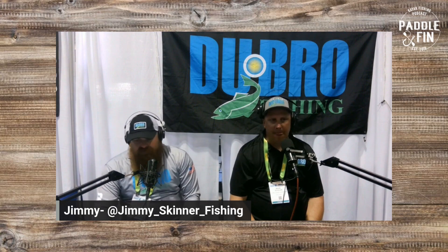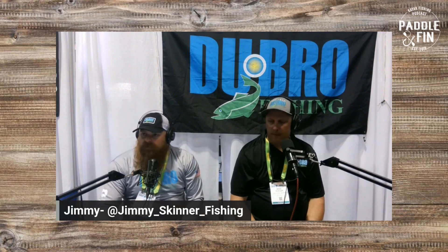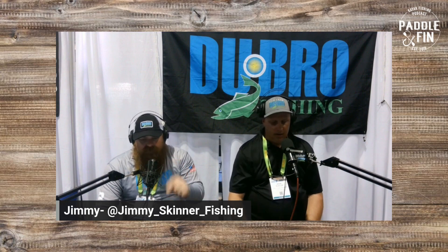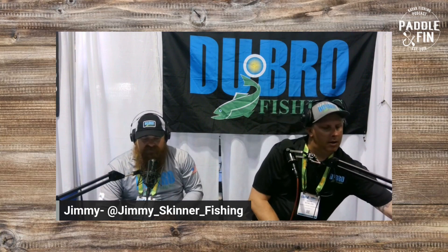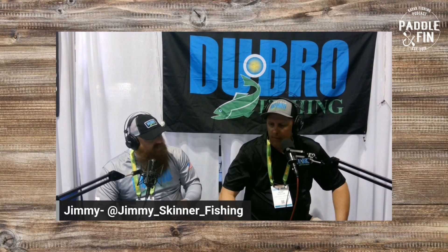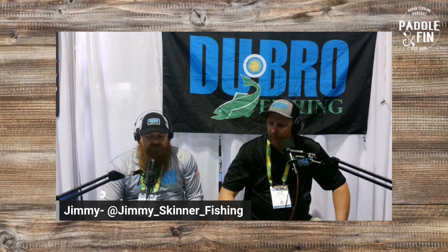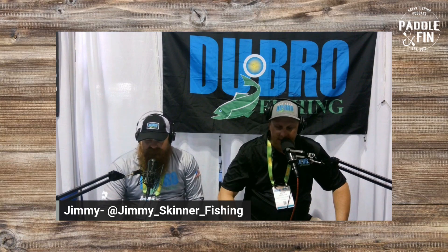Thanks for tuning in early this morning, live from ICAST 2023 down here in Orlando at the Orange County Convention Center. Be sure to tap the notification button if you're on YouTube, because we're going to be on this a lot for the next three days — you don't want to miss any of this stuff. All of these will be going live on the sites after we're done with them — putting them up tonight. If you missed it, you'll still get it. I think that's it — see everybody here shortly.